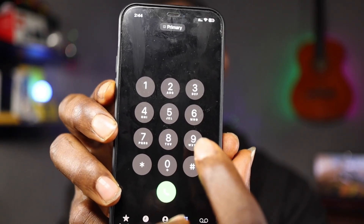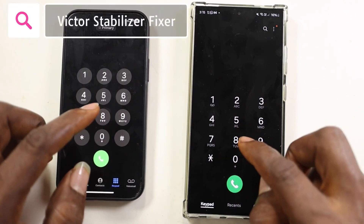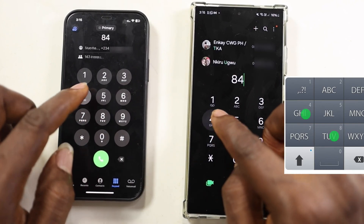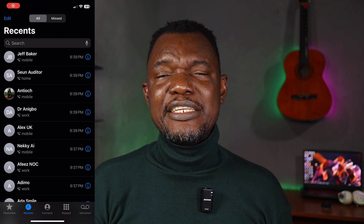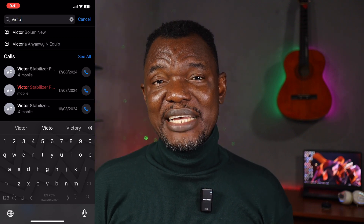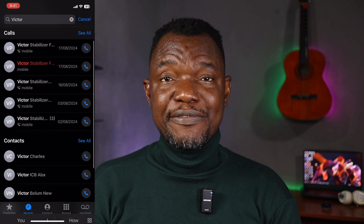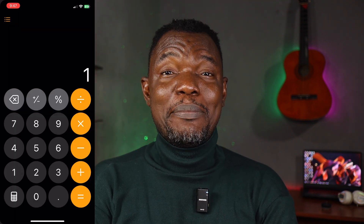Next on the list is T9 dialing. If you don't know what T9 dialing means, it means that when you type the name of a contact on your keypad it finds the corresponding number — this has been on Android for over 15 years and it's finally on iOS 18. You can also now search in the Recents, which wasn't available in iOS 17, so you can search to find whatever number you're looking for.